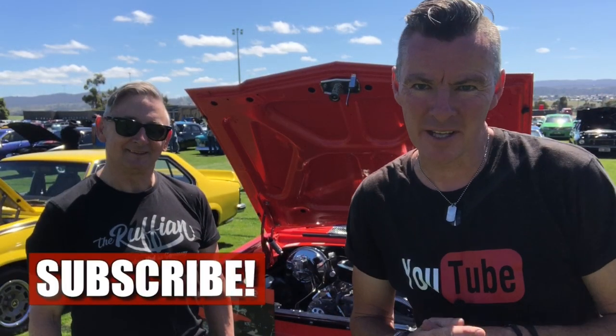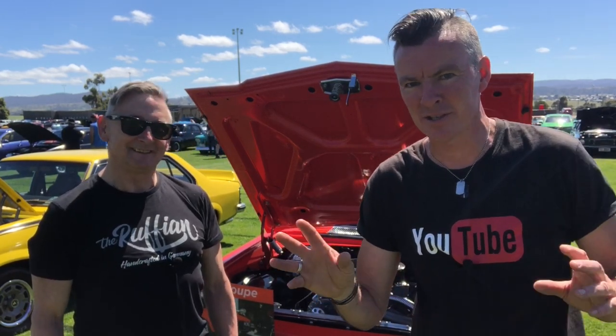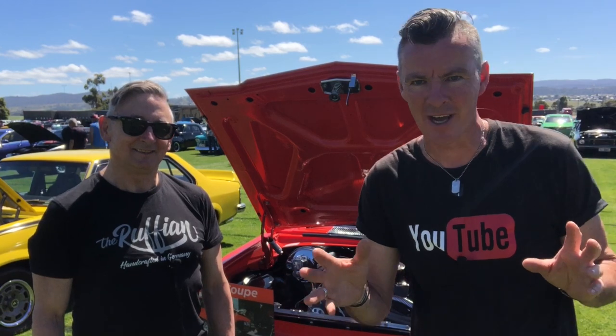Make sure you like and subscribe to the channel and stick around. I'm going to try and find the best original mullet around here. I love coming to these car shows because you get to bump into people that you haven't seen for ages.